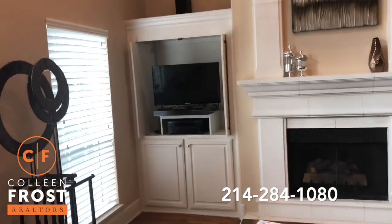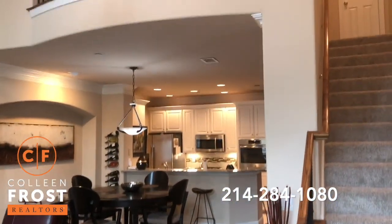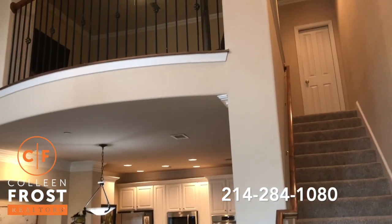Beautiful hardwood floors. And then we have views of the balcony, game room, and media room.